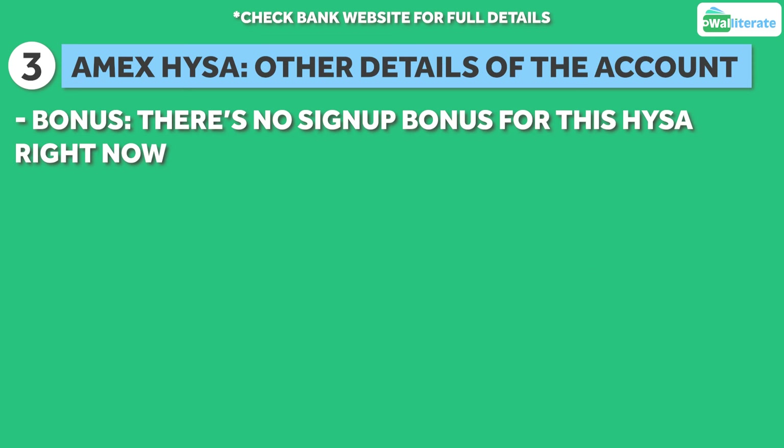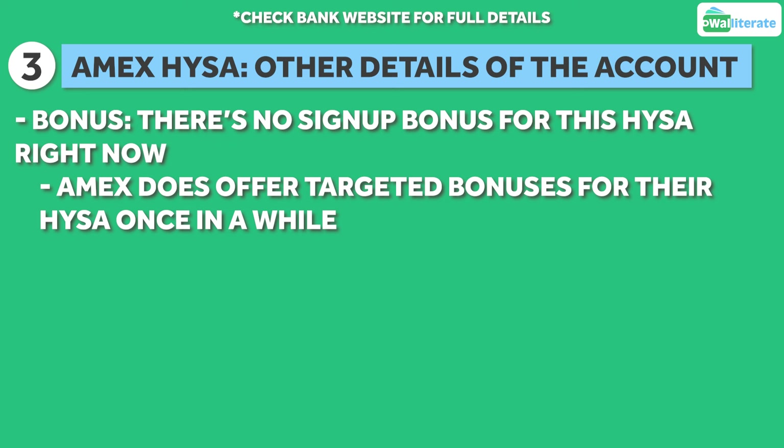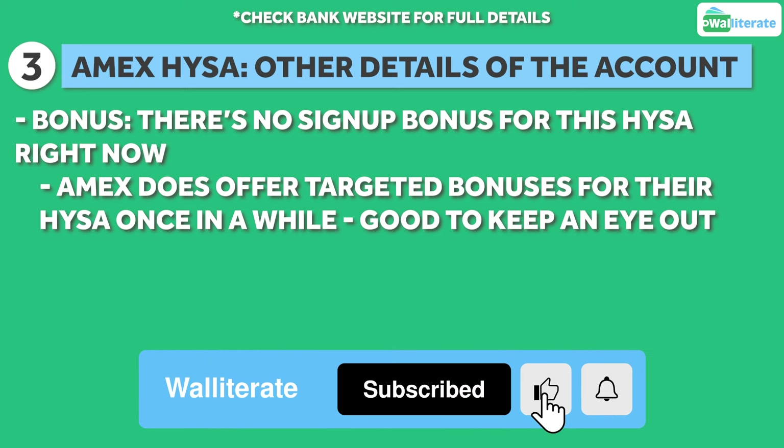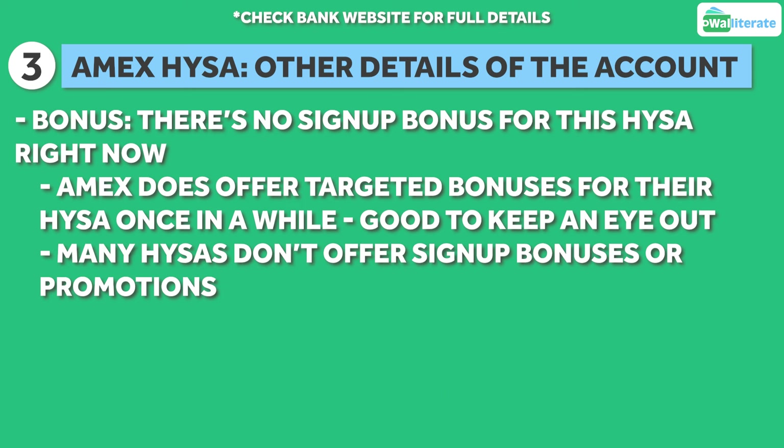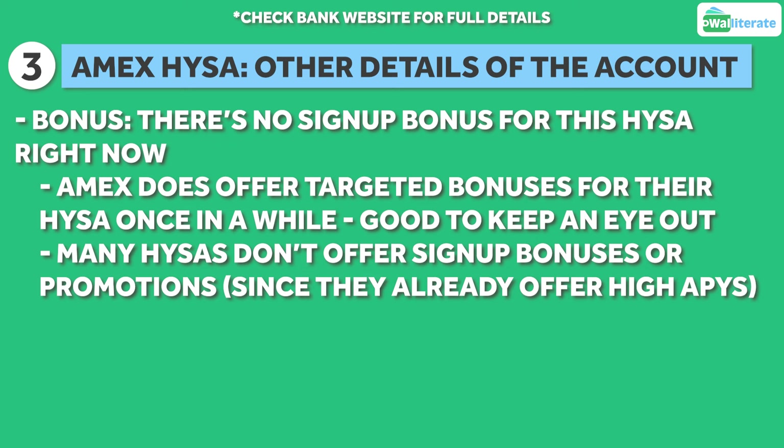Amex doesn't have a signup bonus for their high yield savings account right now, but they do occasionally offer targeted bonuses for it, so it's always good to keep an eye out if there's one available when you're about to open your account. It's also good to note that many high yield savings accounts don't offer signup bonuses or other promotions, since they're already offering really high rates on your account balance.